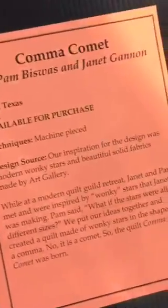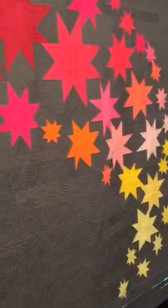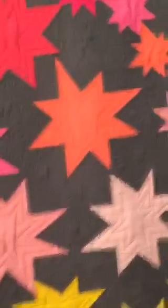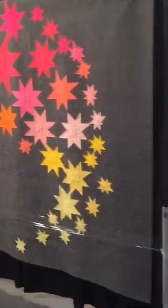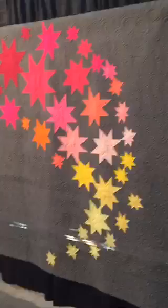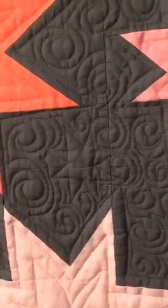Here is the info sheet for Comma Comet by Pam Biswas and Janet Gannon from Katy, Texas. Some wonky stars on a gray background with lots of free motion swirls. Let me back up to show you the whole spread of stars there — it's a really nice composition. Oh look, there's a little star quilted in there — some ghost stars.